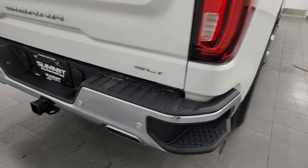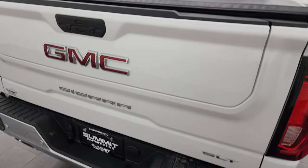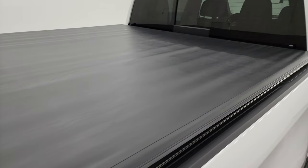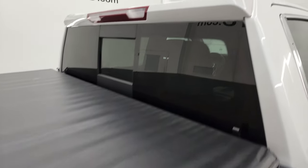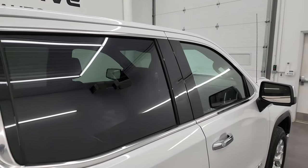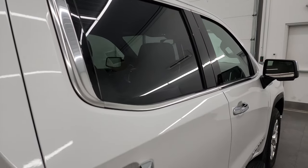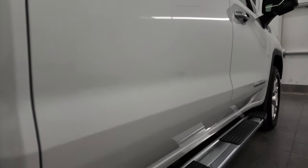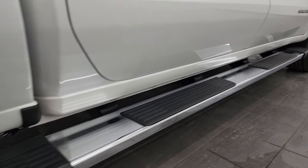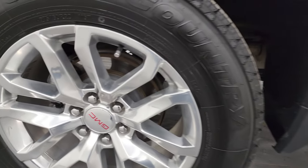I take these HD videos so that if you're far away or just cannot make the trip down, but you're still interested in purchasing, you can see the vehicle, hear the vehicle, and have confidence in what you're looking at before you even get here. So when you do get here, there are absolutely no surprises. Or if you get the truck shipped to you, you'll know exactly what you're getting.